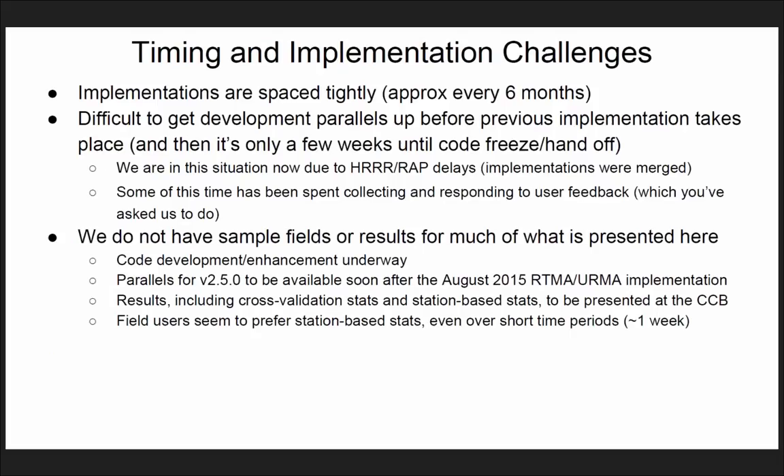The other issue is the delay. Right now, the upgrade that will take place in August is merged with HER and the RAP upgrade. With the issues we had with HER and RAP, we haven't been able to set up the next program. So what I'm hearing is we're going to have an upgrade in August when the RAP goes in, then another upgrade in Q1 of FY17, and then another upgrade in Q3 of FY17. That's correct.